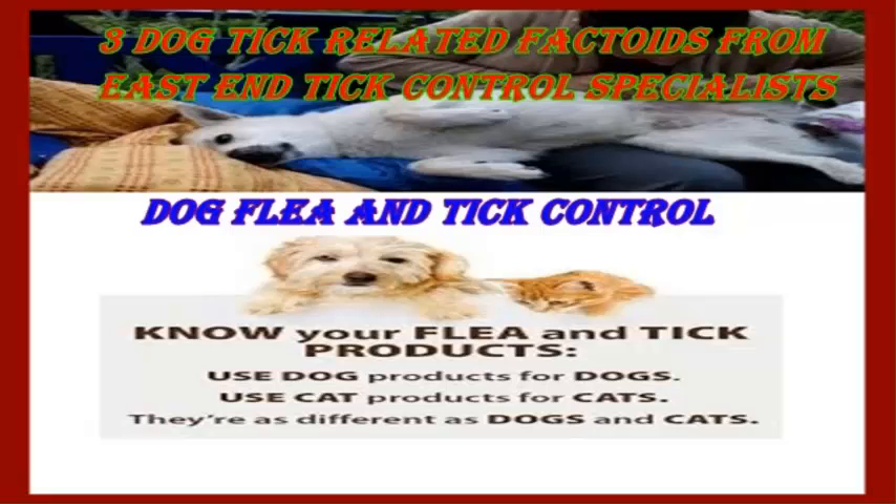If you're a pet owner, one of the concerns you're likely to have is the infestation of pests. To be more specific, dog ticks are nothing short of problematic, especially when you don't know the ways to prevent their growth in numbers. Fortunately, Hampton Tick Control companies exist to help you with this sort of problem. Before you get started, however, here are three facts about these particular ticks that you should be aware of.